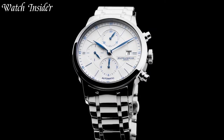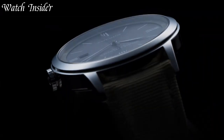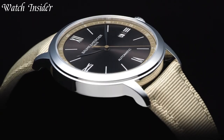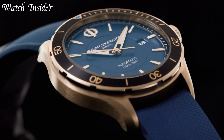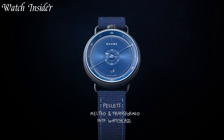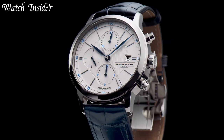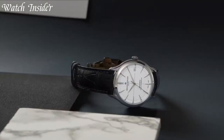Baume & Mercier is a Swiss luxury watch brand that has been creating elegant timepieces for over 180 years. The brand is known for its classic designs, attention to detail, and affordable luxury. Baume & Mercier offers a wide range of watches, from dress watches to sporty chronographs, catering to various tastes and lifestyles.